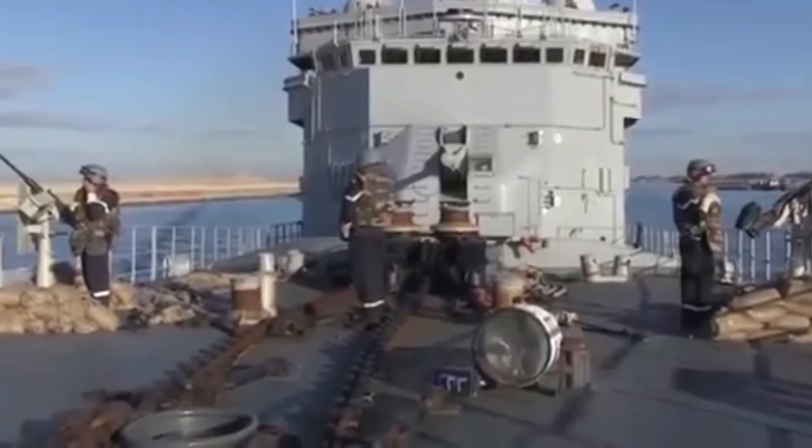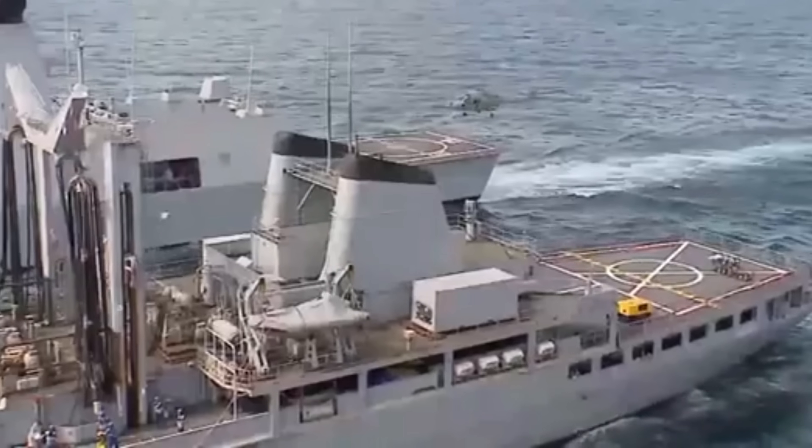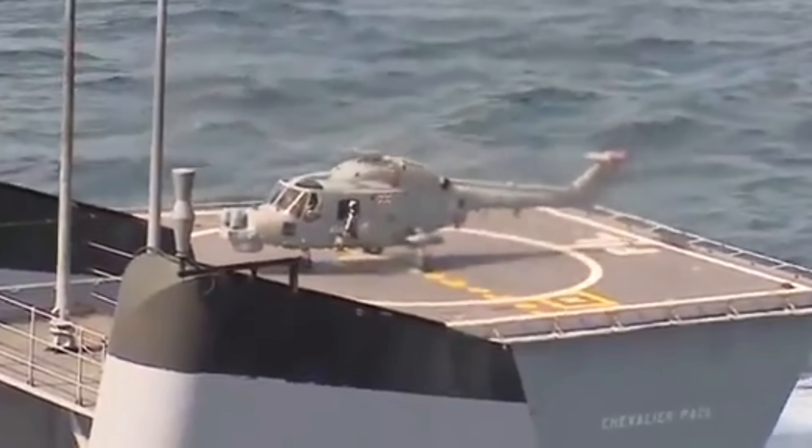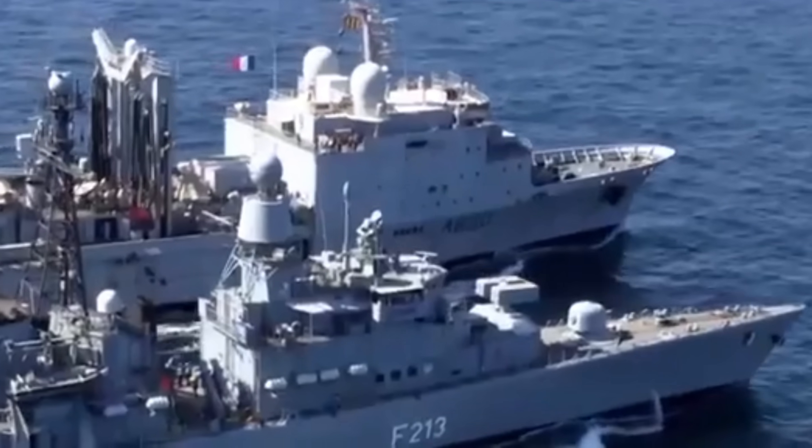The Charles de Gaulle, otherwise known as R-91, is the only nuclear-powered aircraft carrier currently in service with the French Navy. She stands as the first French-produced nuclear-powered surface craft ever, and features a variety of modern high-tech systems that make her a major player on the global stage.